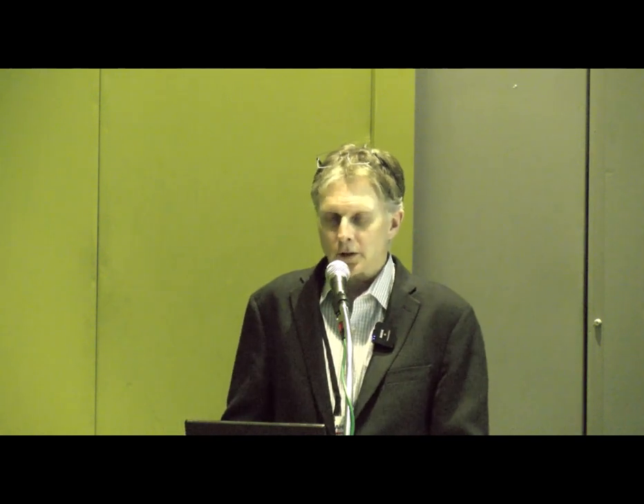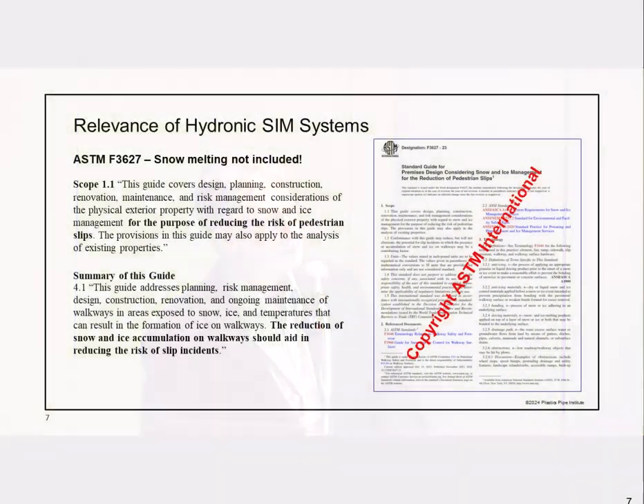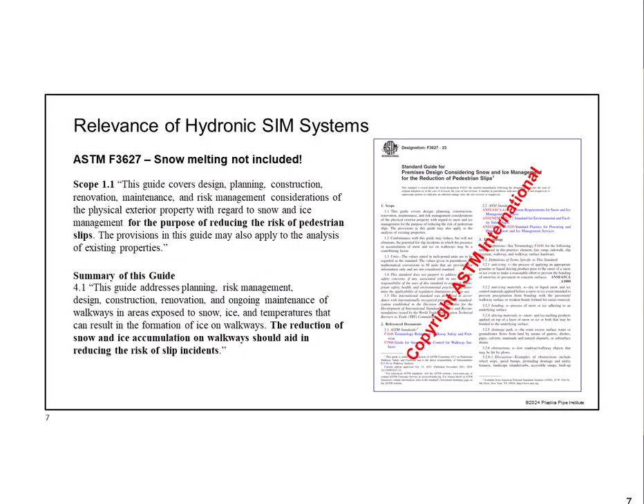There's far less risk of slip and fall if you're providing nice, dry, clean outdoor surfaces. The American Society for Testing and Materials—ASTM—actually has a standard guide for premises design considering snow and ice management for the reduction in pedestrian slips: ASTM F3627. Sounds like a really good thing to have.